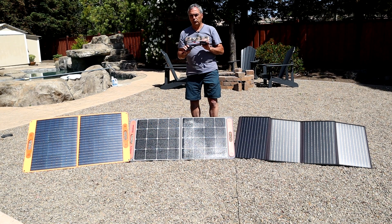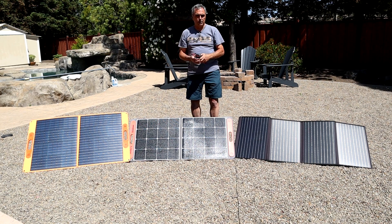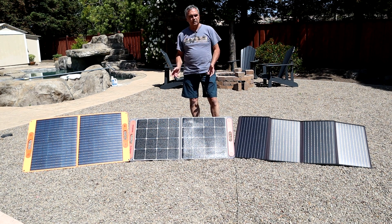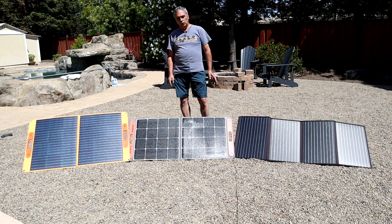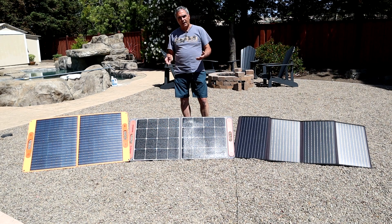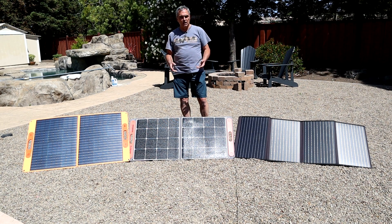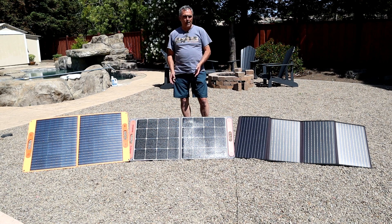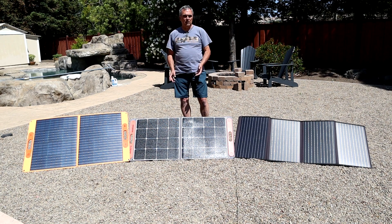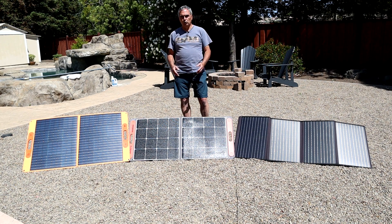In my experience, these meters agree with one another very closely. The last challenge is that each panel has a different output connector cable and cable length. In order to make sure the total current path is approximately the same, I've purchased additional adapter cables and made an extension cable so that in the end each panel feeds a portable power station with approximately 10 feet of 16-gauge wire between the panel and the power station — within one or two feet they will all have the same distance.